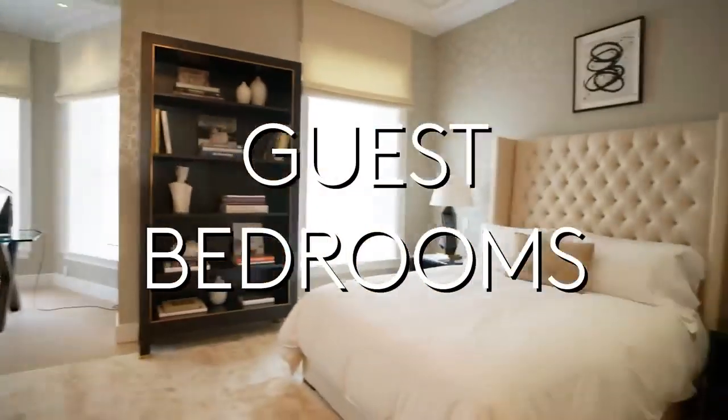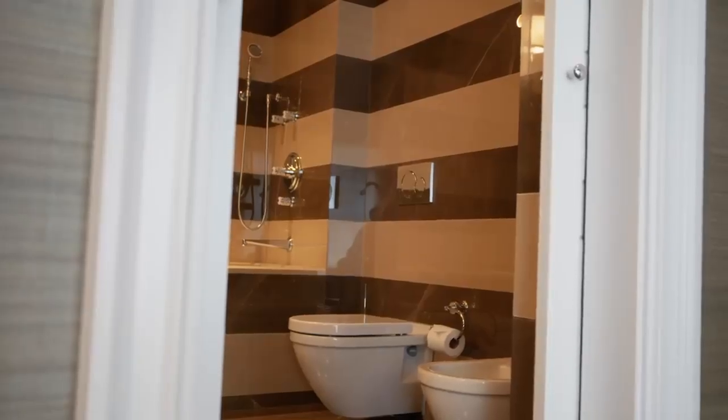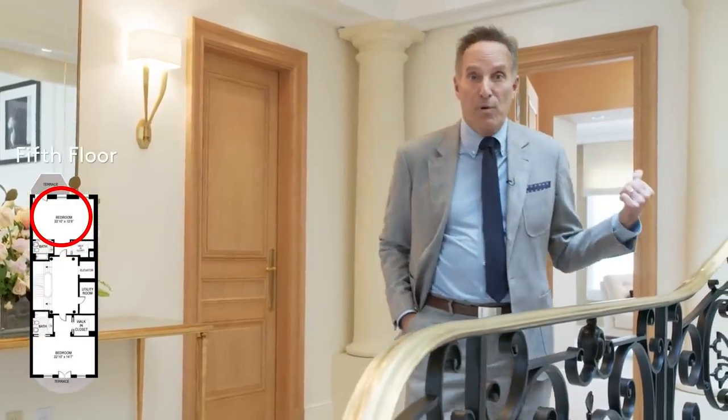We're now on the fifth floor landing with two more bedrooms and two more bathrooms. The problem with having a great dinner here or screening a first-run movie is that once you get inside this house, you never want to leave. Remember, this is just two of seven bedrooms in the house. What do you do with all that space?